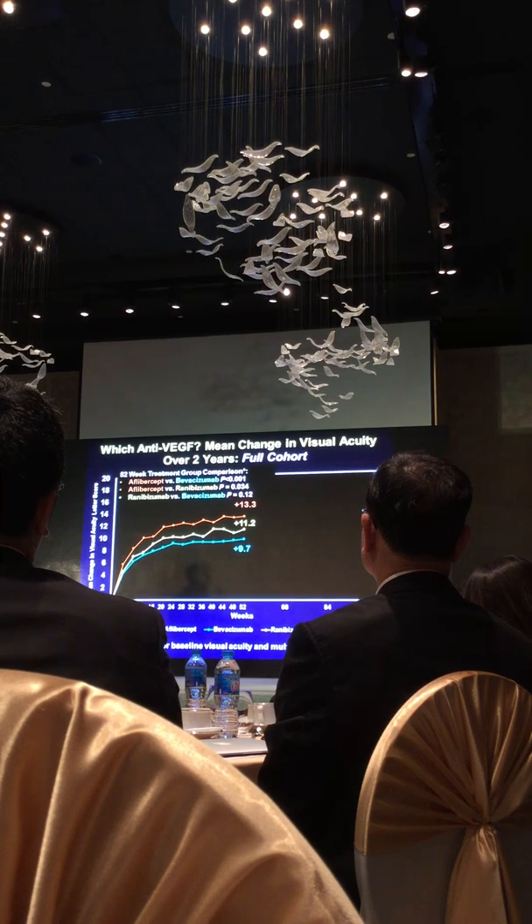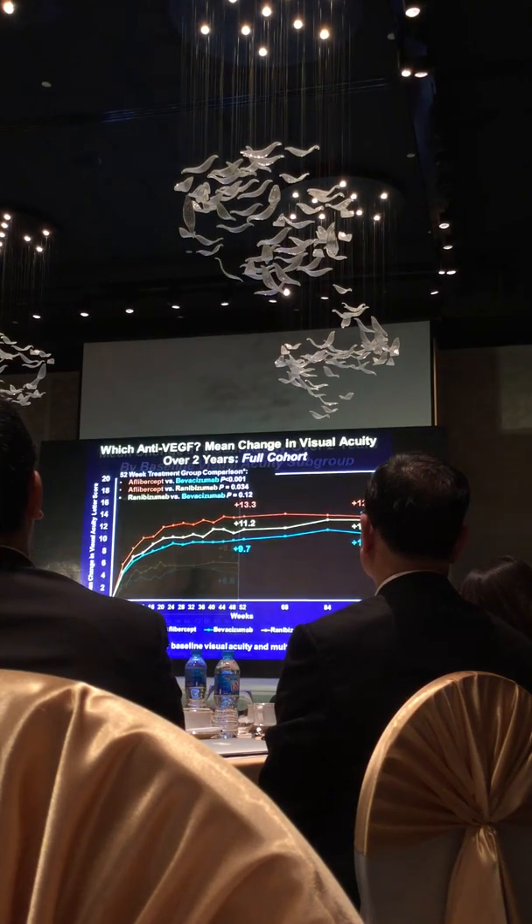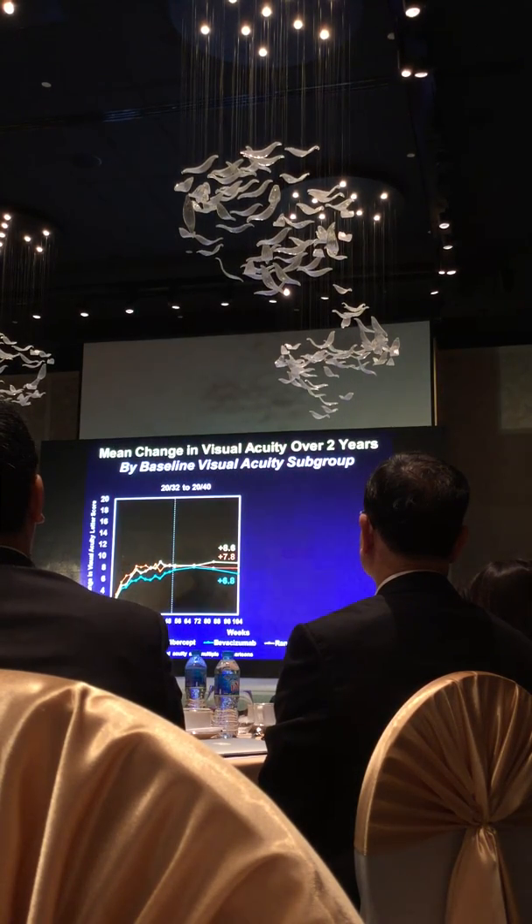However, these results were not emphasized when thinking about treating patients, because they were driven by one planned subgroup — the initial visual acuity. When initial visual acuity was relatively good (20/32 to 20/40), about half the cohort, all three agents caused improvement on average. There's no ceiling effect: if someone walks in with 20/32 or 20/40 vision, they'll still improve with anti-VEGF therapy. And in that good-acuity group, it probably doesn't matter which agent you give.